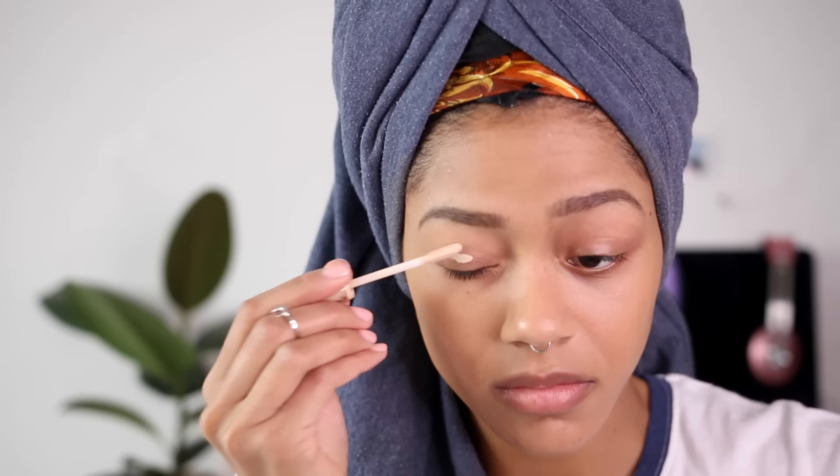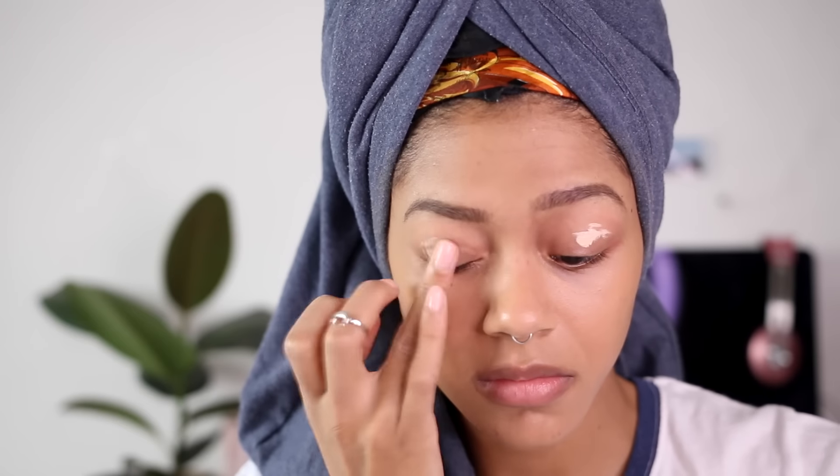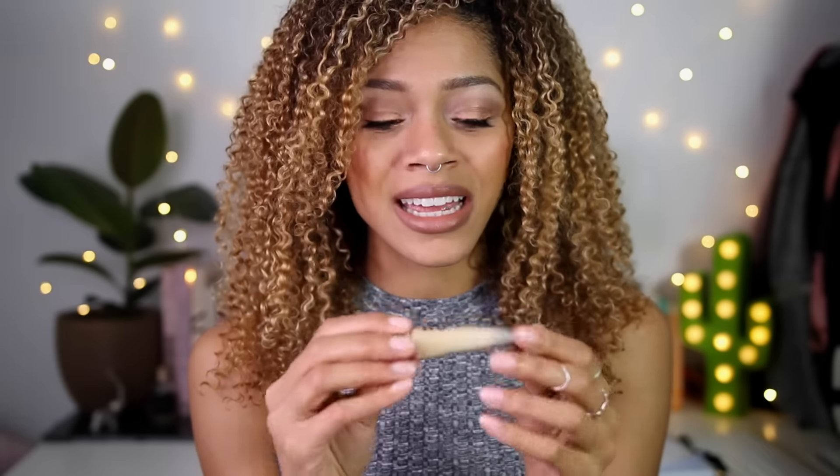To start my eyes, I primed them with the Urban Decay Eyeshadow Primer Potion, but this time in the shade Eden. I recently went to an Urban Decay event where they were opening a new store in Brent Cross — they have a store there now, so check it out. A lovely makeup artist there told me to get the primer potion in Eden because it's a yellow-based primer — that yellow tint counteracts ashiness so that color shows up truer on darker skin tones. It definitely works and it's amazing.